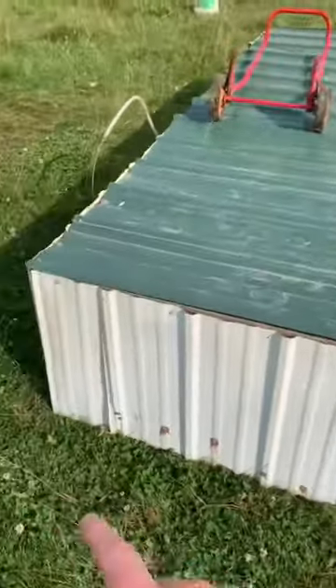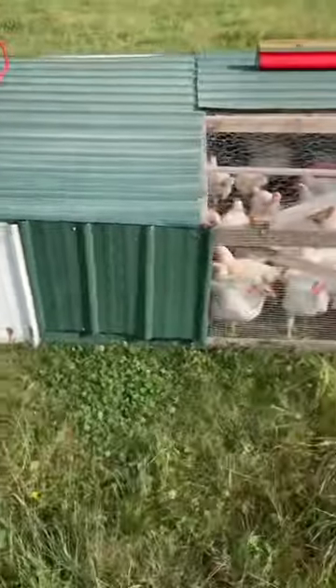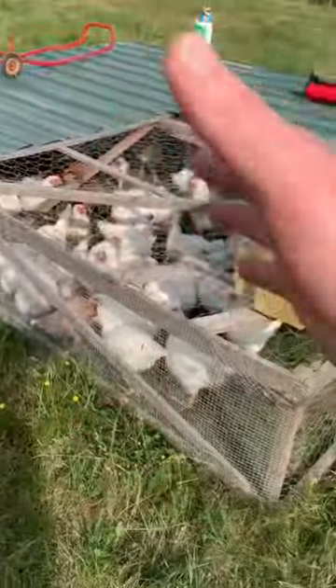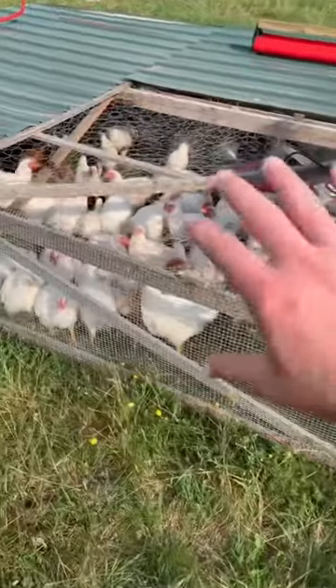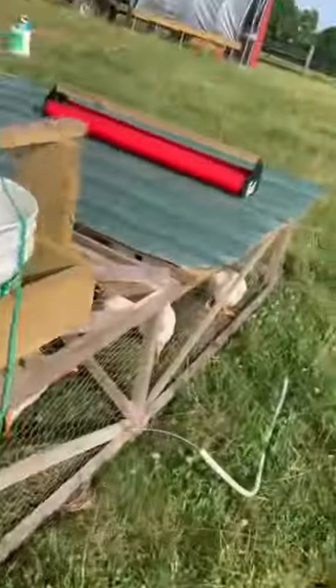This thing is 10 foot long by 12 foot wide, so we've got 120 square feet of space total. There are about 58 chickens in here, which gives each chicken about two square feet that they can range around in.